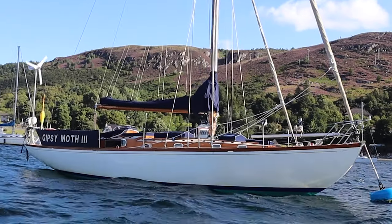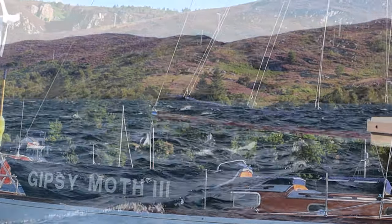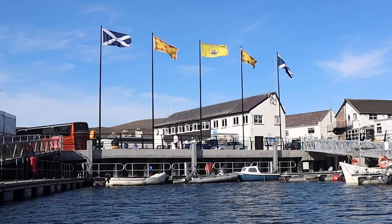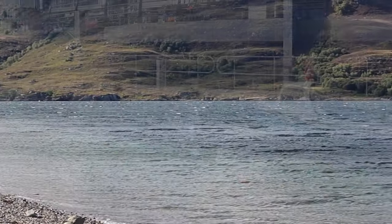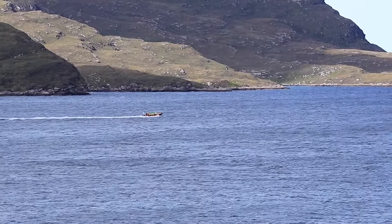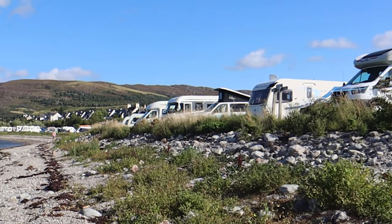On our ride to the shore we passed a classic beauty — the famous Gypsy Moth 3. She was owned by Sir Francis Chichester, who was the first man to sail around the world single-handedly and non-stop in 1967. Seven years earlier, in 1960, Sir Francis and the Gypsy Moth 3 won the first Observer single-handed transatlantic race — known as the OSTAR — founded by Blondie Hassler. Even today this race continues to take place, starting in Plymouth and ending in New York, single-handed across the wild North Atlantic Ocean.